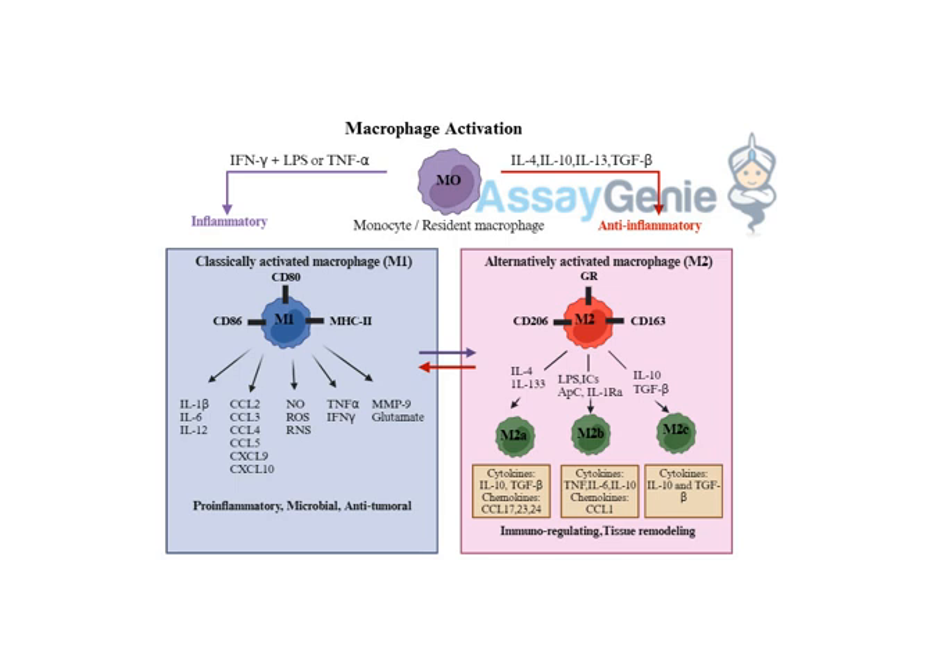It's like the tumor is hijacking the macrophages and turning them against the body's own defenses. This dual role makes macrophages a very attractive target for therapies. Researchers are exploring ways to either inhibit M2-associated signals in the tumor microenvironment or reprogram tumor-associated macrophages towards an M1-like phenotype — essentially flipping them back to attack mode to boost cancer-fighting abilities.